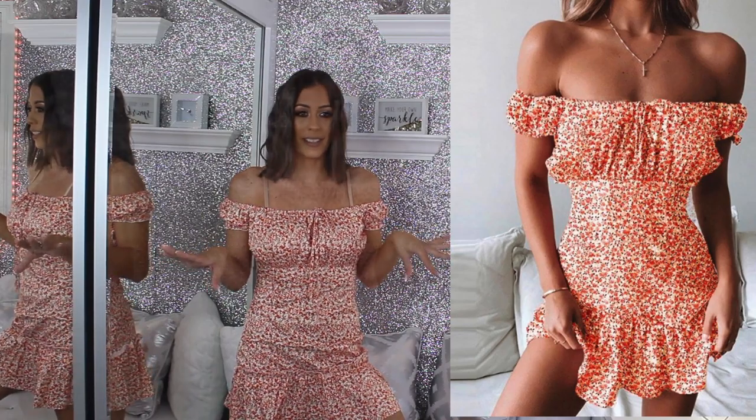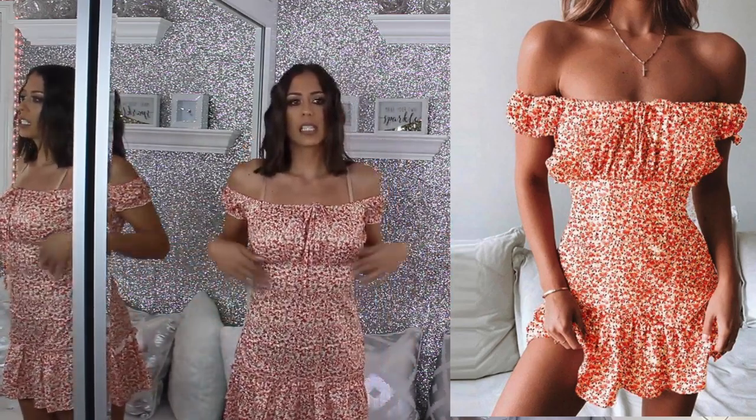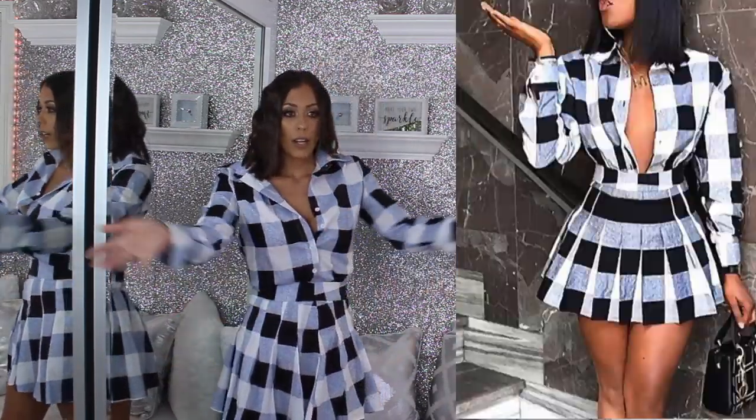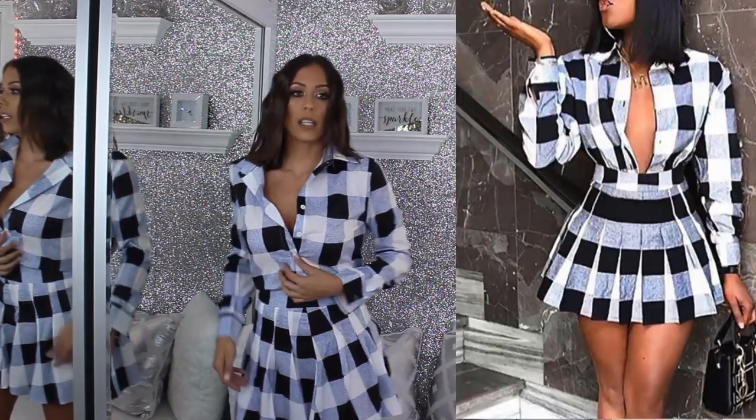Okay, here's this dress and this is my least favorite so far. I'm not feeling it at all — it's making me look really wide in the waist. I would really have to add a belt or something. Adding a belt does make it look kind of cute though — let me know what you guys think about this dress in the comments.